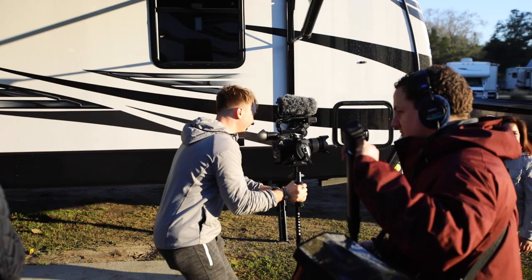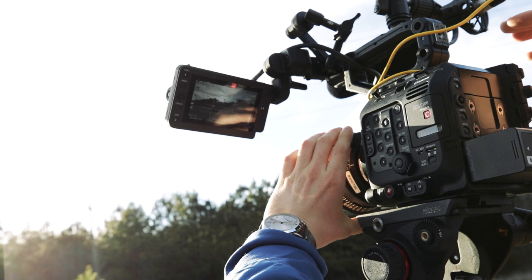For this production, we used the C500 Mark II as A-cam and the C200 as B-cam. The C500 Mark II really feels like a Rolls Royce meets Swiss army knife of cinema cameras on the market right now.